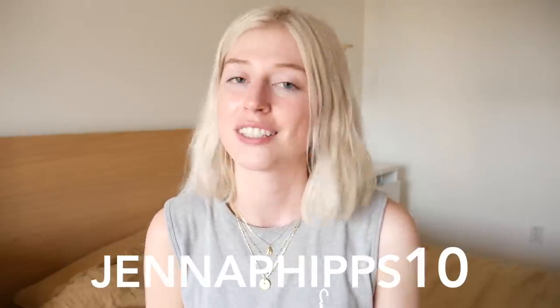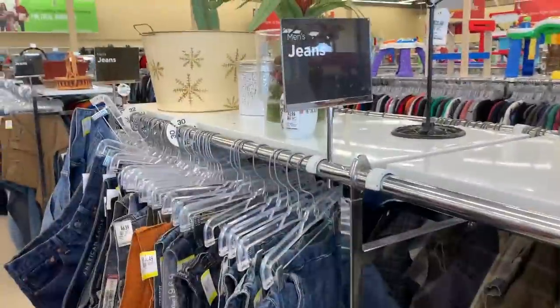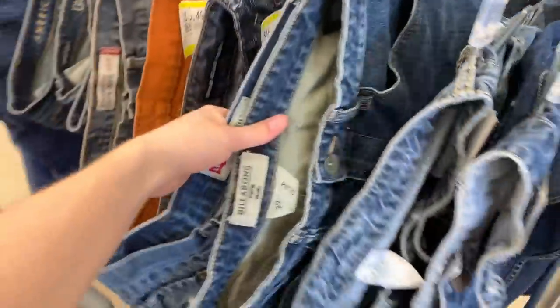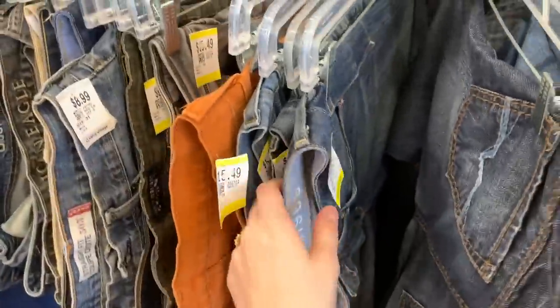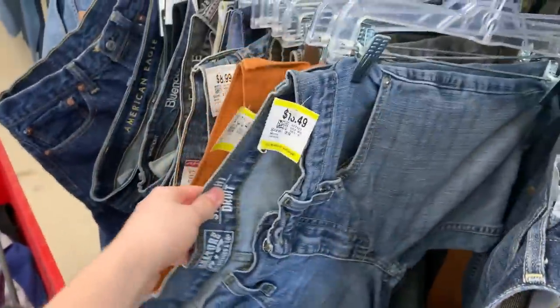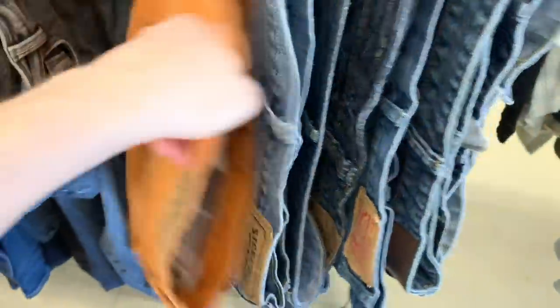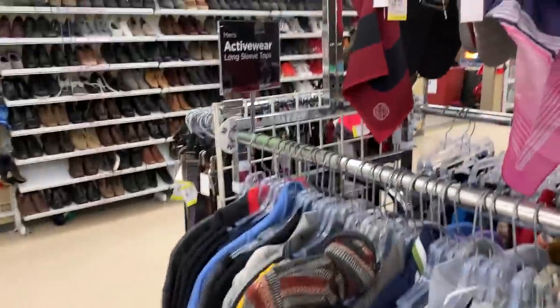Now I'm in the men's denim section. I've been kind of dry in the denim section lately — prices feel a bit high. But oh — Levi's! Look at this orange pair of Levi's — I've never seen an orange pair like this!